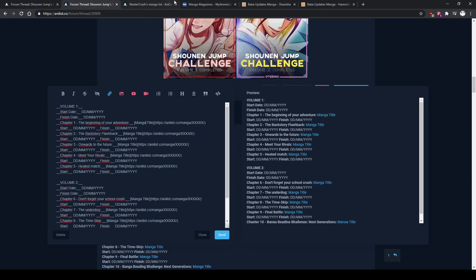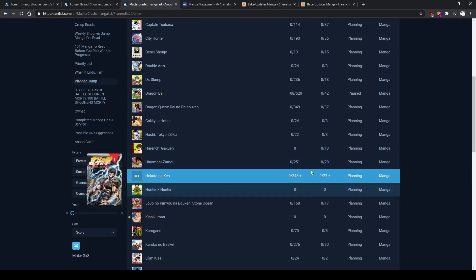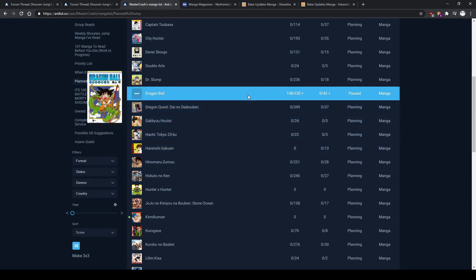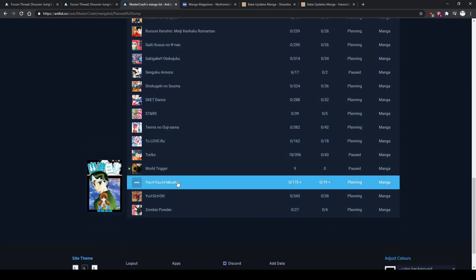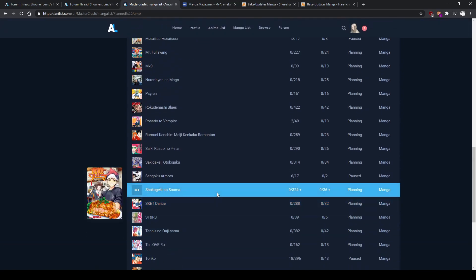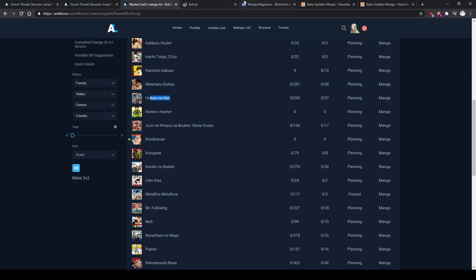What I'm thinking right now is either Hokuto no Ken — which I haven't read, and it's actually smaller than I thought, only 245 chapters — or Dragon Ball, which I haven't finished. I read 108 chapters but watched the anime and really love it, so I kind of want to buy the manga. The other option was Yu Yu Hakusho, but I think I'm going to go with my first gut, which is Hokuto no Ken.